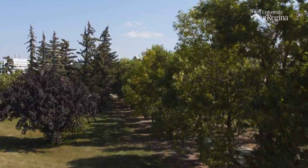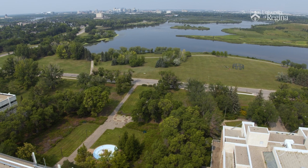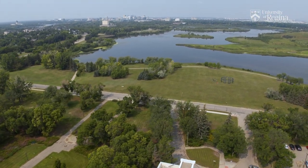The University's two Regina campuses are located in Waskana Centre, one of the largest and most beautiful urban parks in North America. The U of R has campuses located in Regina and Saskatoon on Treaty 4 and Treaty 6 territories. These are the ancestral lands of the Cree, Saulteaux, Dakota, Lakota, and the homeland of the Métis.